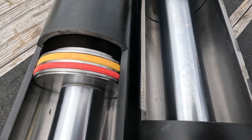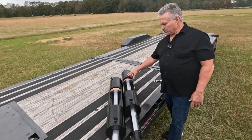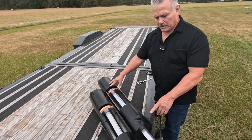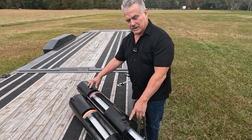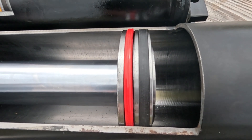One of the big differences that we want to talk about is our cylinders and the cylinder walls. Industry standard in three inch all the way through the six inches that they offer in the industry use a 6.3 millimeter wall.